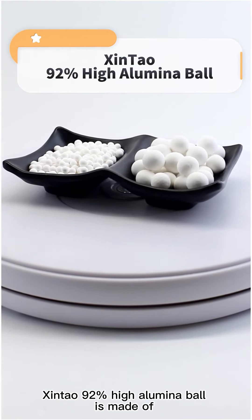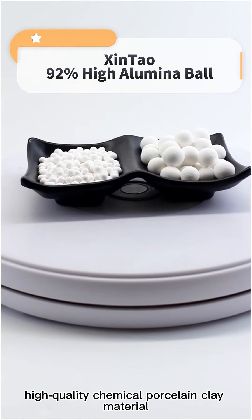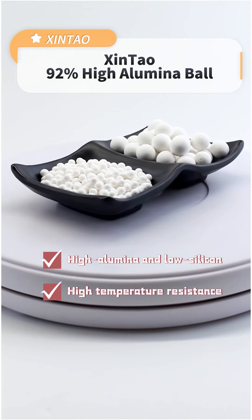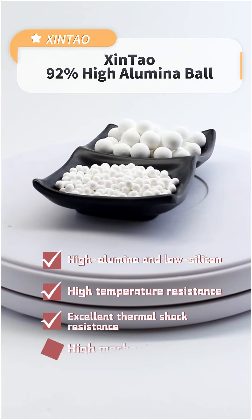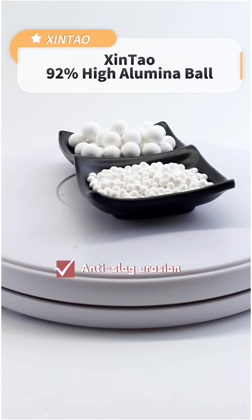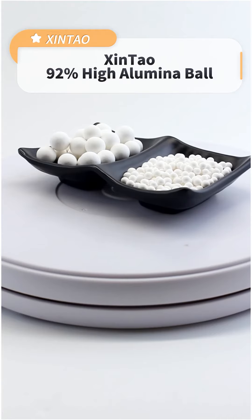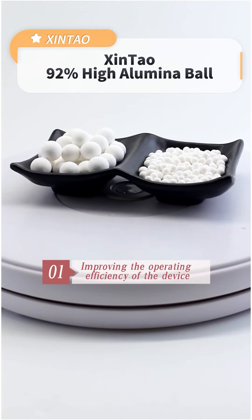Qingtao 92% High Aluminum Ball is made of high-quality chemical porcelain clay material, which has high alumina and low silicon, high temperature resistance, excellent thermal shock resistance, high mechanical strength, anti-oxidation, anti-alkali erosion, wear resistance, and anti-corrosion.